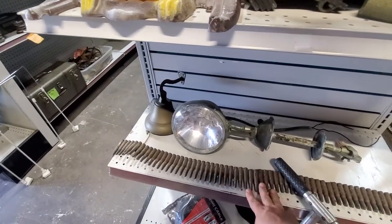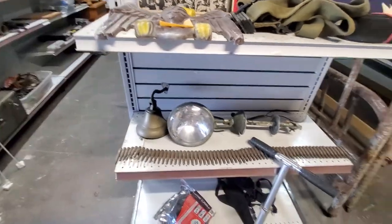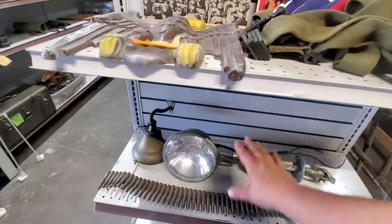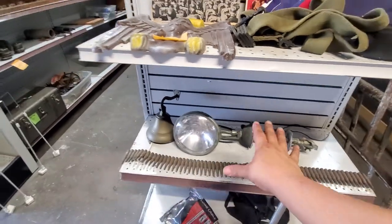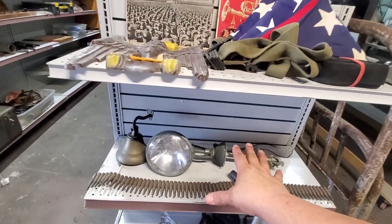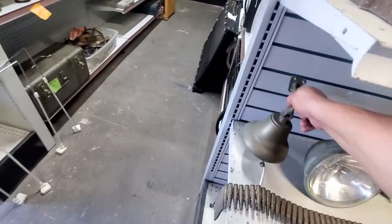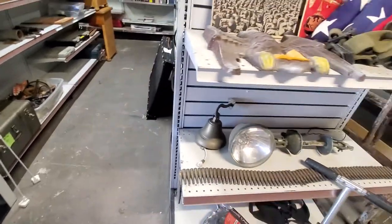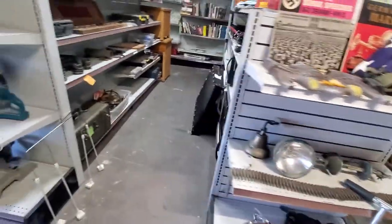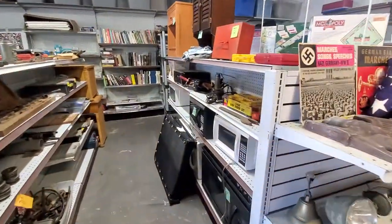These are live blanks — they do have gunpowder in them but they do not have a projectile. They're basically just like firecrackers. I was told this is out of a 1966 Pontiac Tempest police car. Then I got a little brass dinner bell — school bell, whatever kind of bell it is. And we got some microwaves — if y'all need to cook something, I got you.